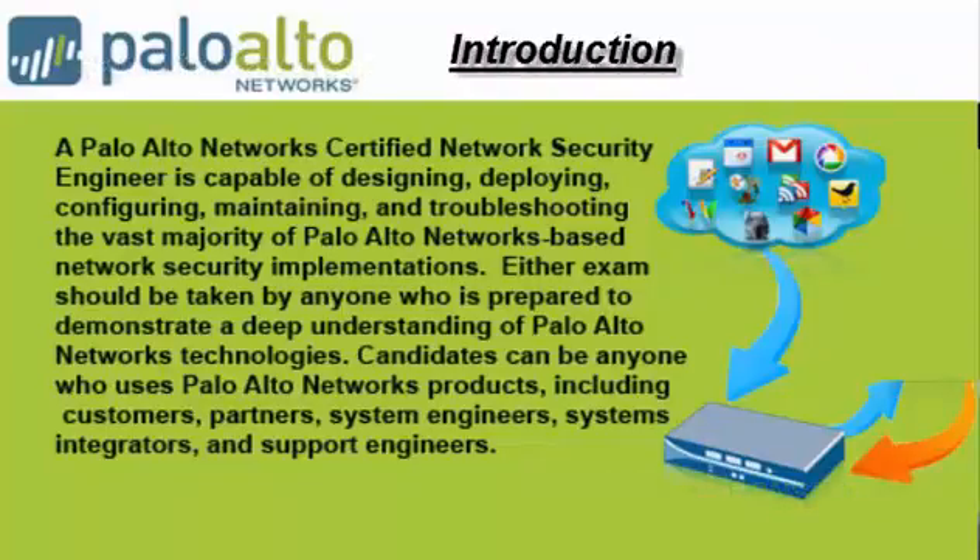A Palo Alto Networks Certified Network Security Engineer is capable of designing, deploying, configuring, maintaining, and troubleshooting the vast majority of Palo Alto Networks-based network security implementations. Either exam should be taken by anyone who is prepared to demonstrate a deep understanding of Palo Alto Networks technologies.